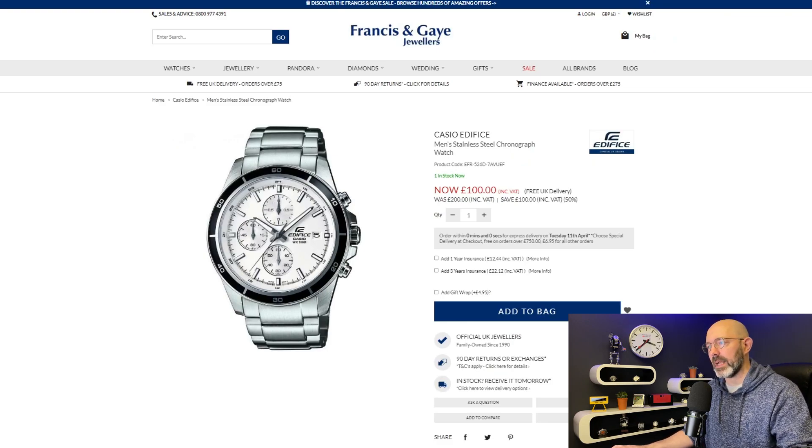Now moving on to Francis and Gay. One of the things I like about the Francis and Gay website is you can look for sale watches, specify men's watches, and then put them in order of discounts so the best discounted watches come up first. There are a couple of websites that do that and it makes finding deals so easy. Unfortunately on this particular occasion there weren't too many 50%-off deals worth considering, but this might be one — a Casio Edifice.